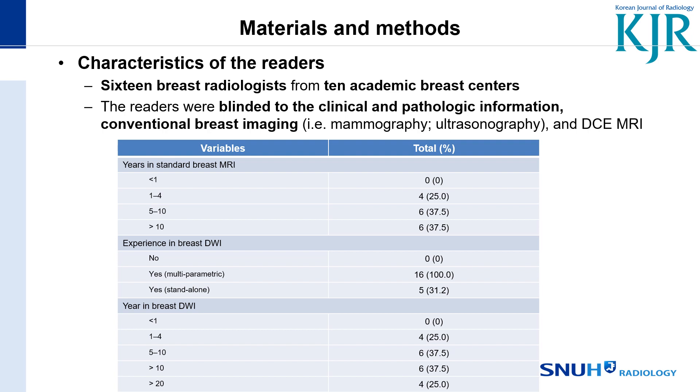The characteristics of the existing readers are listed here. The readers were blinded to clinical and pathological information and conventional breast imaging, including mammography, ultrasound, and dynamic contrast-enhanced MRI.